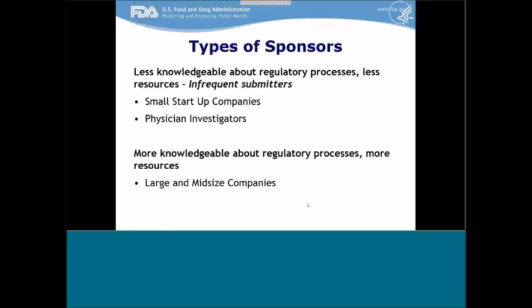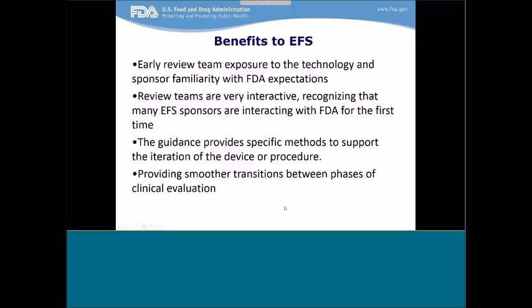The type of sponsor itself can be a challenge. Those submitting EFS proposals tend to be infrequent submitters who are less knowledgeable about the regulatory process and have fewer resources, such as small startup companies and physician investigators. Aside from these challenges, there are several benefits to participating in the EFS program. These include early review team exposure to the technology and sponsor familiarity with FDA expectations. The review teams are very interactive in this process, recognizing that many EFS sponsors are interacting with FDA for the first time. The guidance provides specific methods to support the iteration of the device or procedure, and the program provides smoother transitions between phases of clinical evaluation.